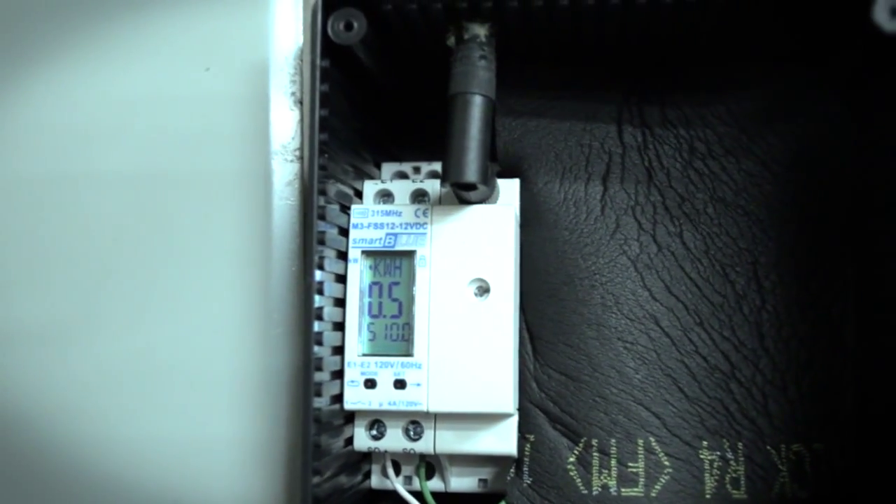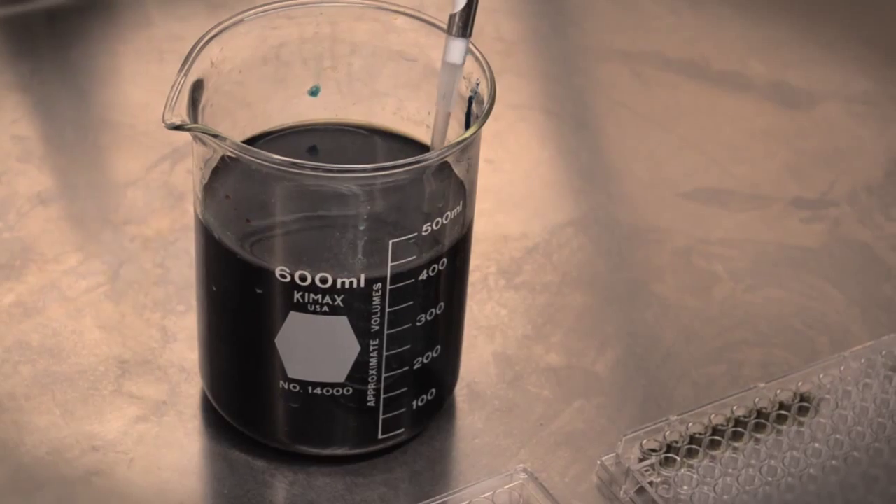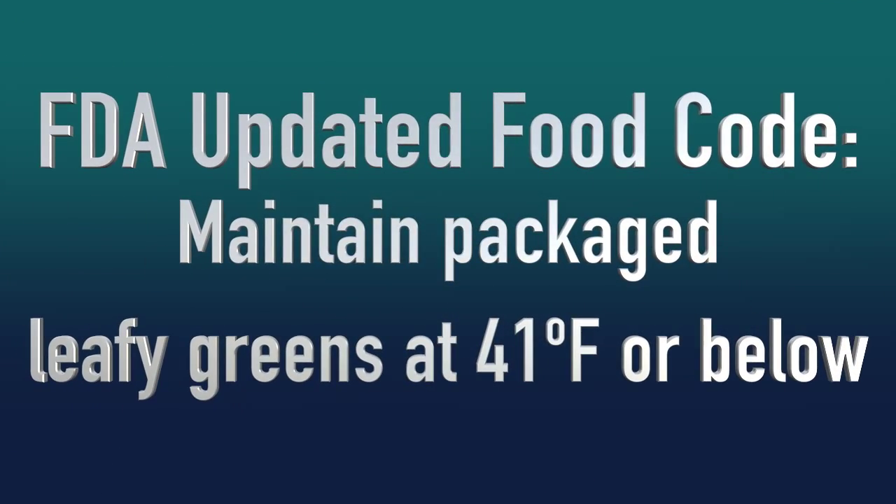As many of you may know, storage temperature has a huge impact on pathogen proliferation. Under elevated temperatures, harmful bacteria such as E. coli and Salmonella could multiply 10 times or even 100 times, making food safety issues much worse. To combat these issues, the FDA has recently updated the U.S. food code, requiring all packages of fresh-cut leafy greens be maintained at 41 degrees or below.